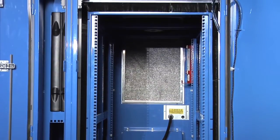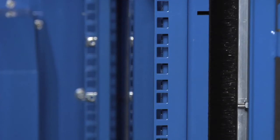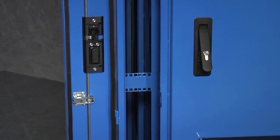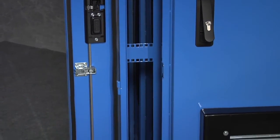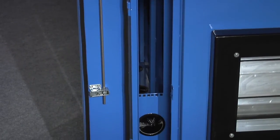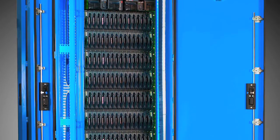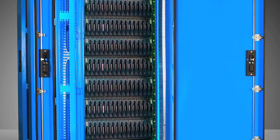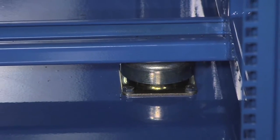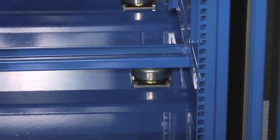The Razor product line uses industry standard 19 inch rails that can be adjusted to 38 inches in length and can accept equipment up to 42 inches. The Razor DX also features a 6U vertical sidecar to accommodate low heat density storage and network equipment. The racks can accommodate any standard equipment including blade servers, telco, network, storage, and high-end UPS systems.